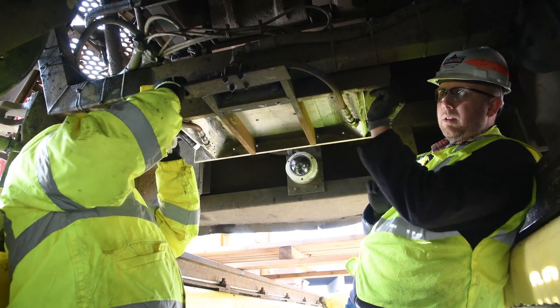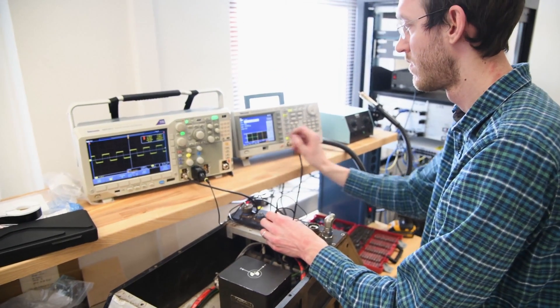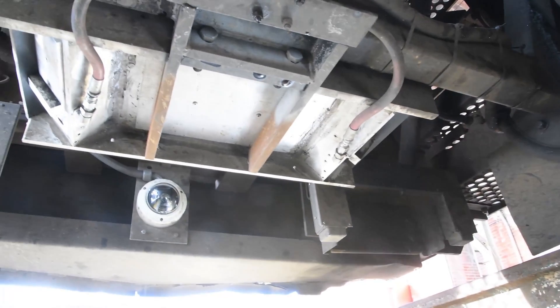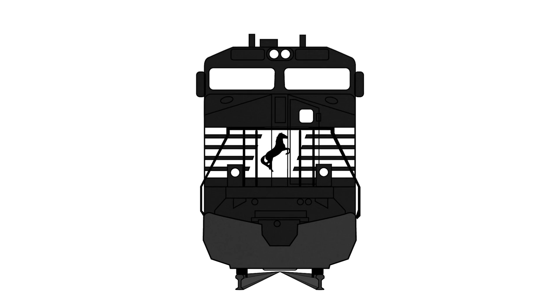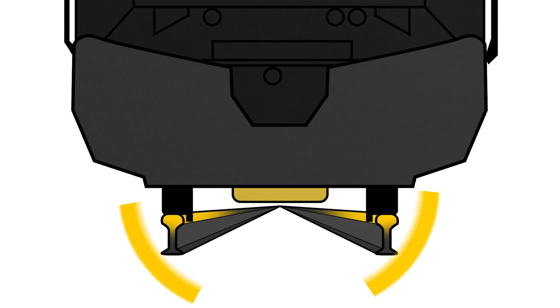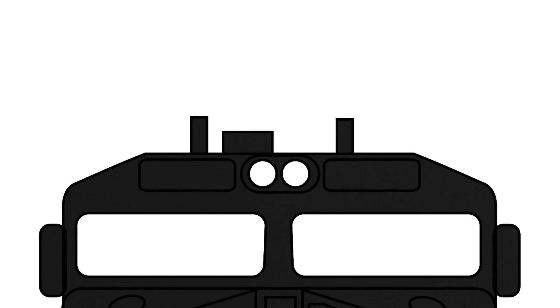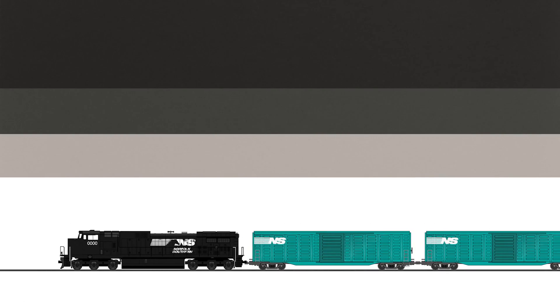They developed and are now testing an autonomous track inspection system that positions NS as an industry leader in technology that will enhance the safety and efficiency of rail operations. In this pilot program, Norfolk Southern deployed an autonomous track geometry measurement system mounted on a locomotive. The system collects and analyzes track information while the locomotive is operating at track speed and pulling freight.